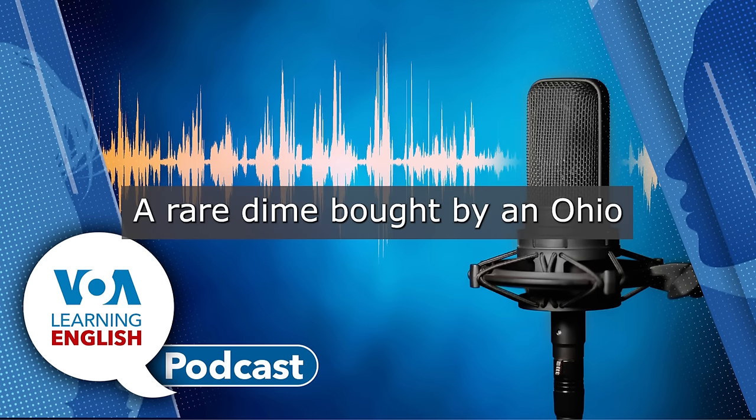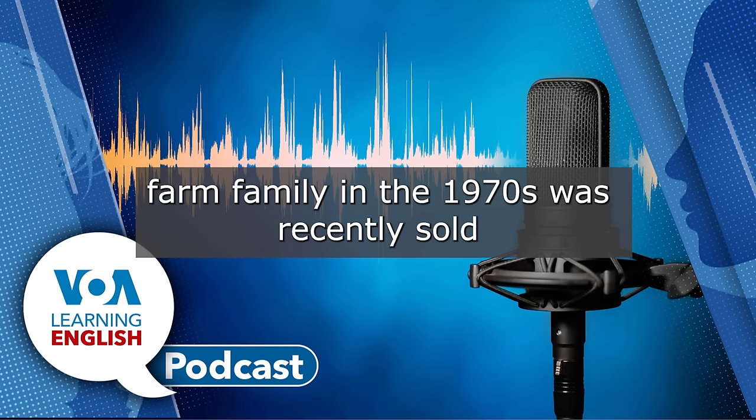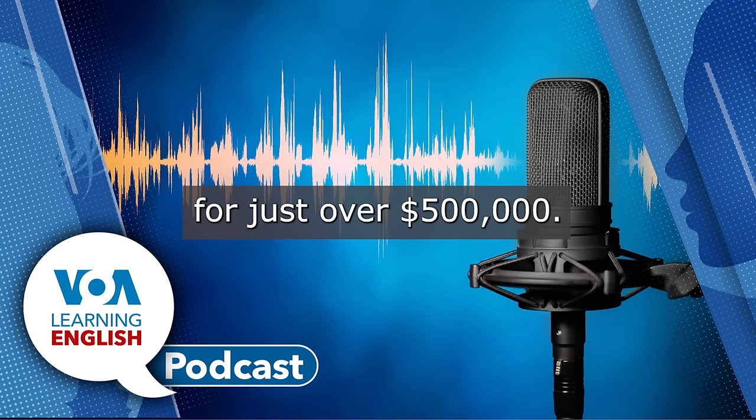But first… A rare dime bought by an Ohio farm family in the 1970s was recently sold for just over $500,000.